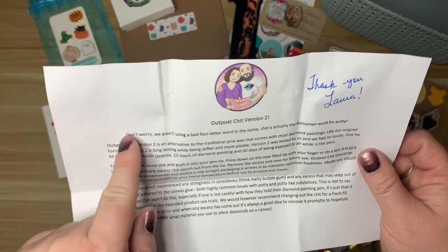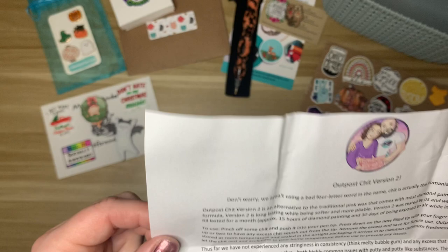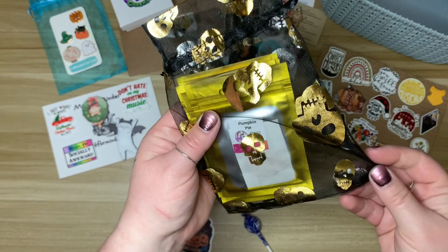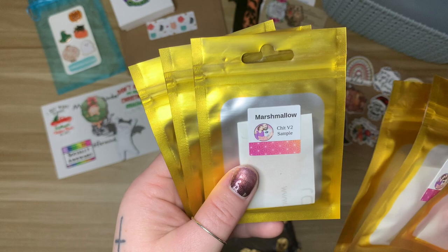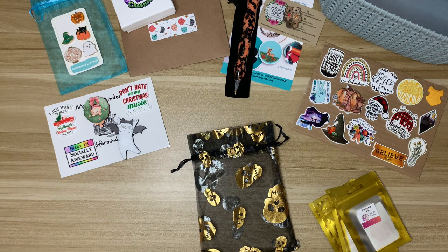We have some directions here — it makes me laugh. It says 'don't worry, we aren't using a bad four-letter word in the name — Chit is actually the Romanian word for putty.' This is their version two. I have a Halloween sticker, the little bubble mailer is Halloween-themed, the bag has skulls, and there's a little Tootsie Pop. Here is the sampler set: Crisp Night Air, Candy Corn, Marshmallow, Caramel Corn, Autumn Wreath, and Pumpkin Pie.